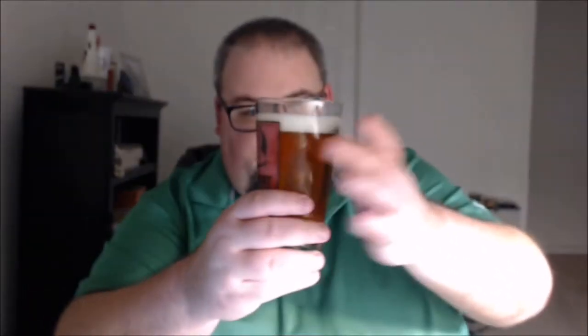ABV is 6%, IBU 60. Hops used are Equinox, Mosaic, Columbus, Cascade, Chinook, and Simcoe. I would go ahead and say golden in color as they mention, maybe a finger's worth of head, maybe a little bit under. As I hold it up to light it brightens up into more of a yellow highlighted beer — still golden but with yellow highlights. I can see some material swirling around in the glass, but just a few carbonation bubbles shooting up, almost none in fact.